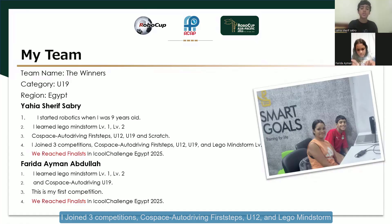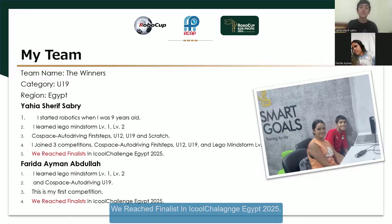I joined 3 competitions: Co-Space Autodriving first steps under 12, under 19, and Lego Mindstorm level 1. We reached finalists in High School Challenge, Egypt 2025.